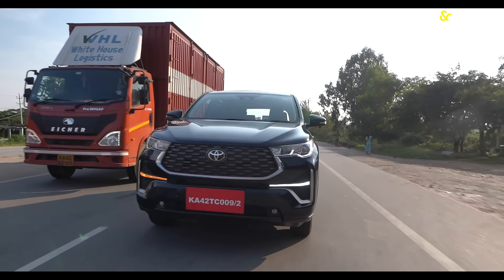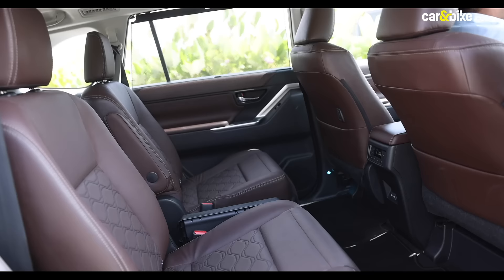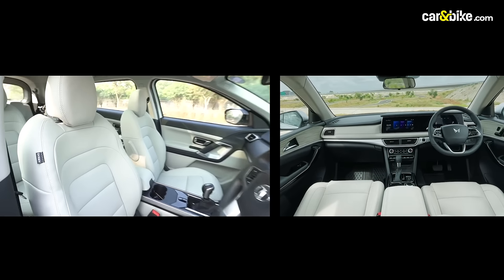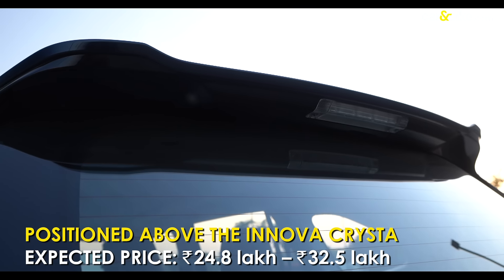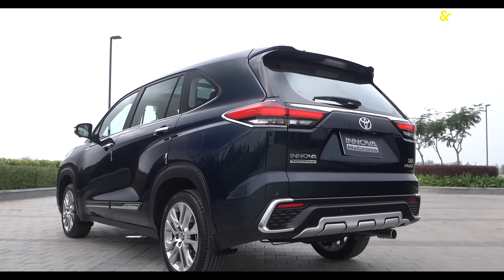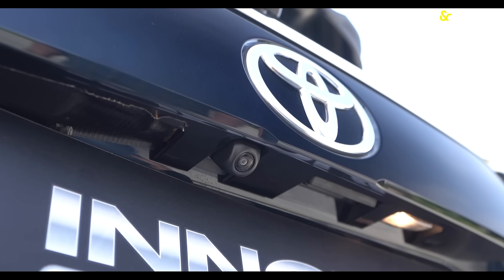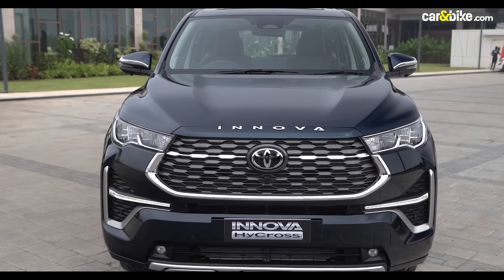The Hycross does justice to the Innova moniker and has enough to carry that legacy forward, if not more. The only things left to desire are rear seat ventilation and airbags for the third row, features that the Tata Safari and Mahindra XUV700 offer. Not having them is not a deal breaker though. The Hycross will be positioned above the Innova Crysta and hence will be premiumly priced — we expect ex-showroom prices to begin from Rs. 24,80,000 for the base 2-litre naturally aspirated trim and go up to Rs. 32,50,000 for the fully loaded 2-litre strong hybrid. As an affordable alternative to the Skoda Kodiaq and even the Kia Carnival, the package becomes even more compelling.